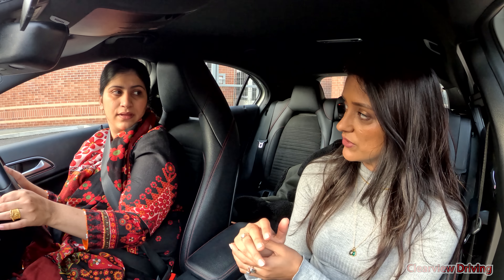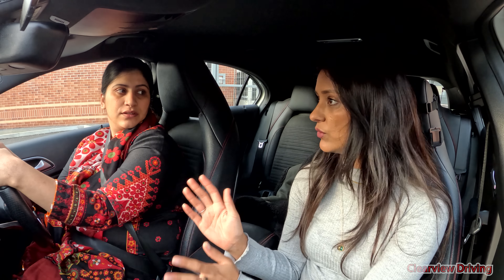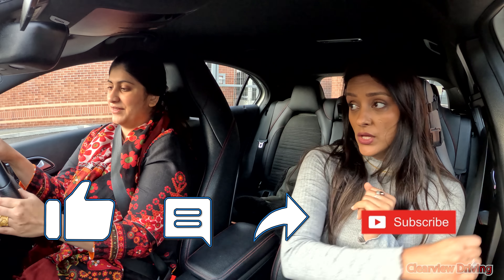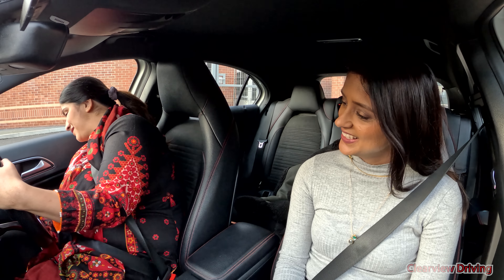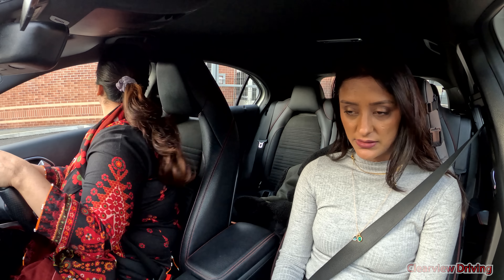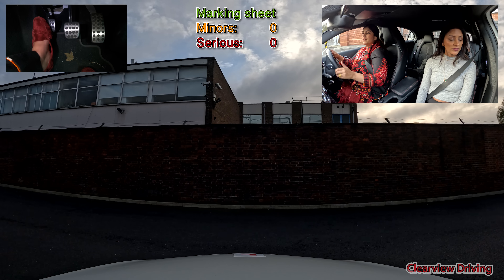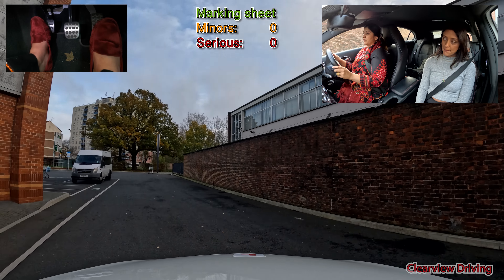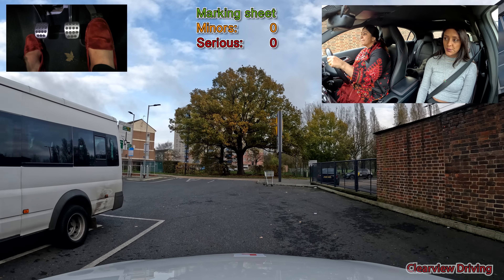We're going to start off now and do this more independently. So I'm going to be giving you instructions but I'm not going to be talking it through unless I need to for safety reasons. Saima, the engine is not on. Today's main objective is to get Saima confidently driving on her own — doing a variety of turns, dealing with roundabouts, dealing with dual carriageways.